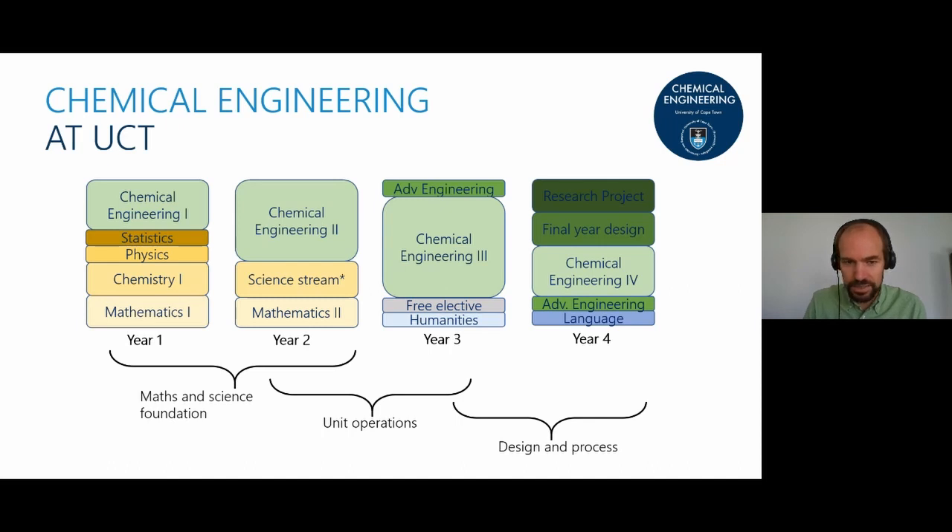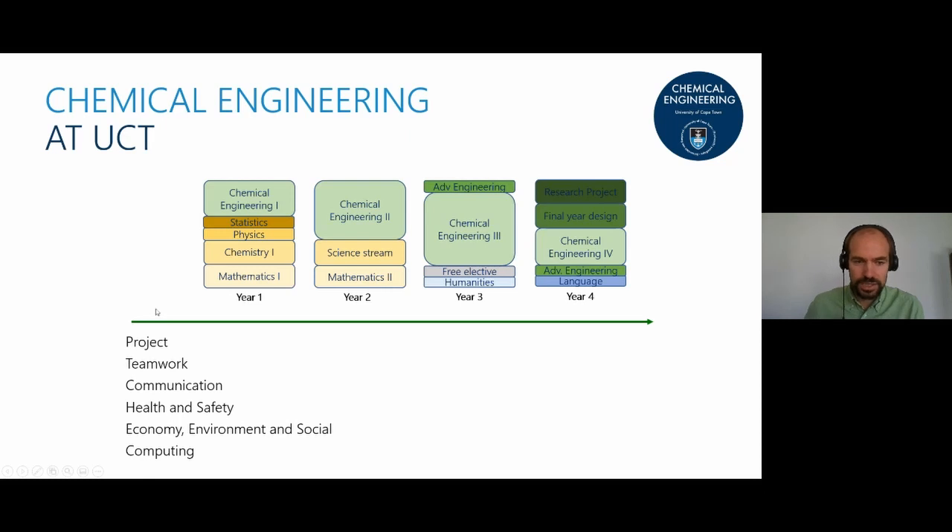Beyond content, we do a lot of project work in teams, and within those projects and practicals students must communicate their work. The stereotype that engineers are great at complex calculations but can't explain what they've done is absolutely not true anymore — our engineers are very good communicators. We also teach health and safety in each year as a strand running throughout. Within the project space, students think about the economic, environmental, and social impact of their work, which fosters sustainability thinking.